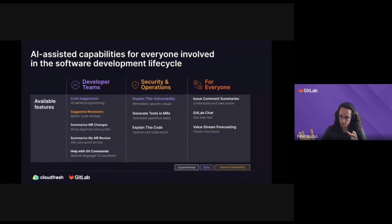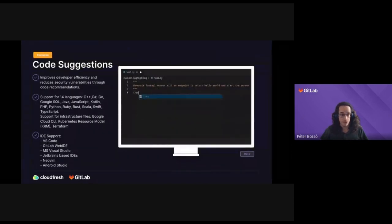For the rest of the presentation, Ilya and I will walk through all of the features so you get a feel for each of them. Without further ado, I want to hand back the microphone to Ilya, who will do a very nice demo of code suggestions.